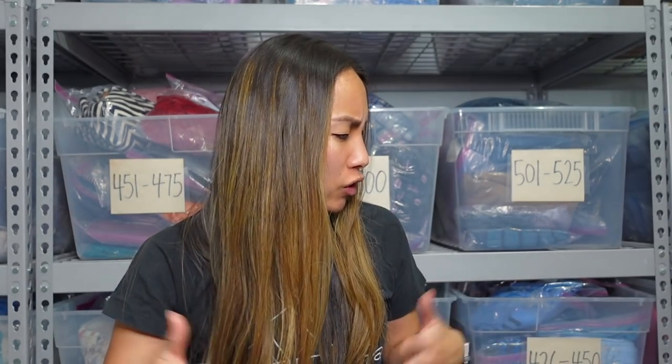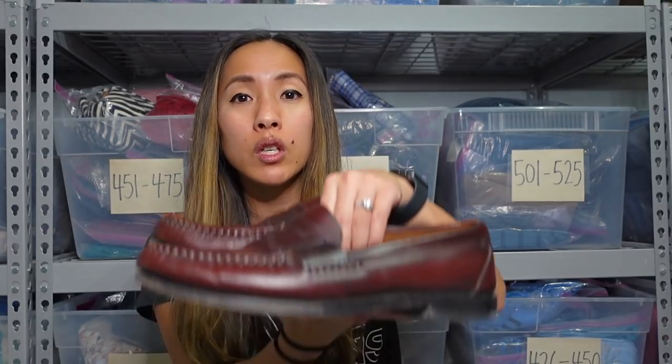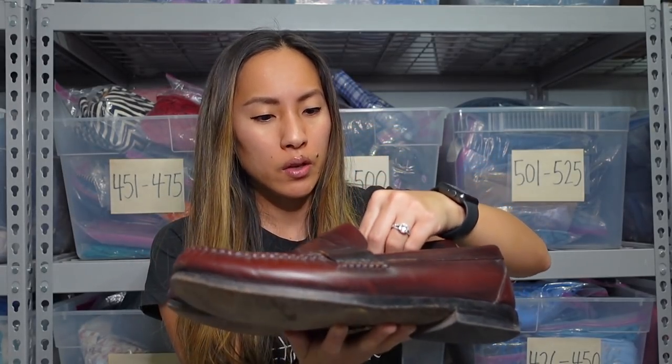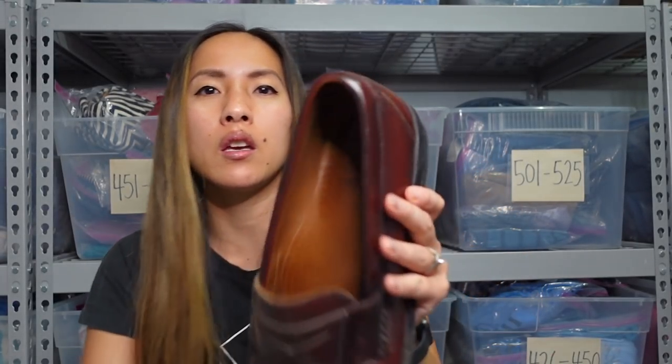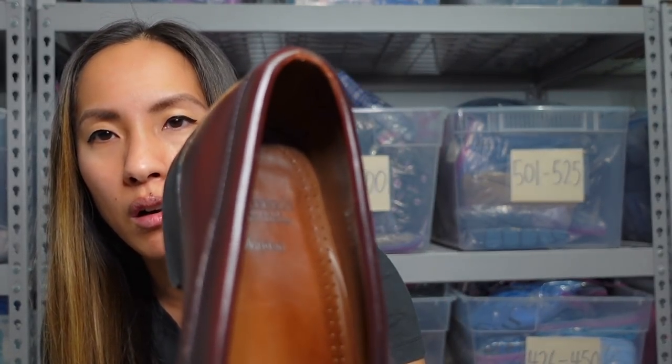Let's jump right in to what I was able to get. We'll start with some shoes. The first thing I'll show you is a really great menswear shoe brand — this is Allen Edmonds. They are a company that makes all of their shoes in the United States; it's typically career wear pieces. This is just a really great pair of loafers for men, and they usually have the style name on the inside as well.